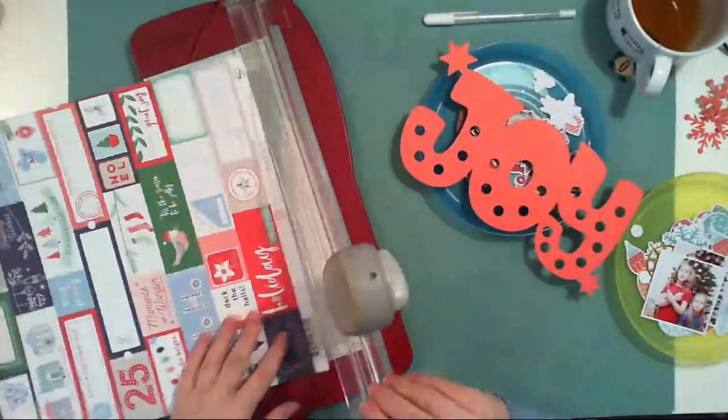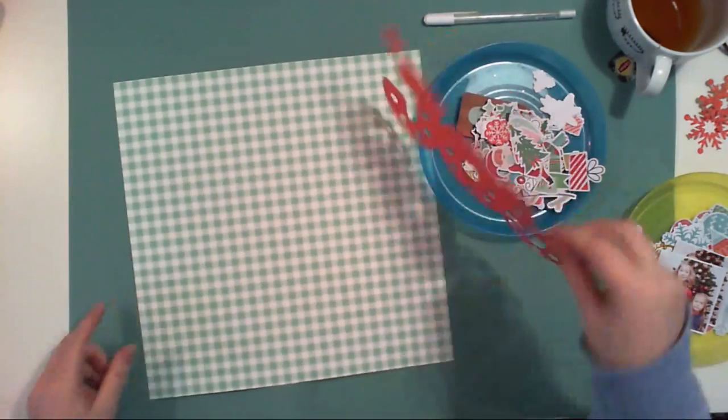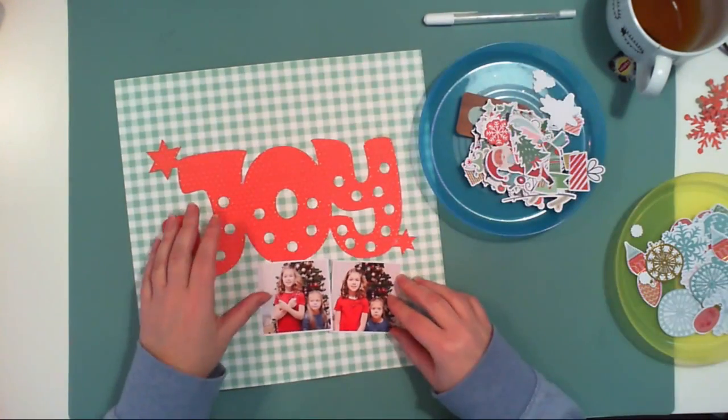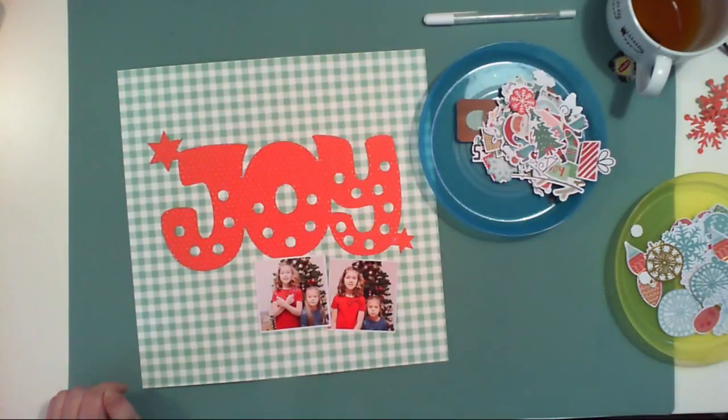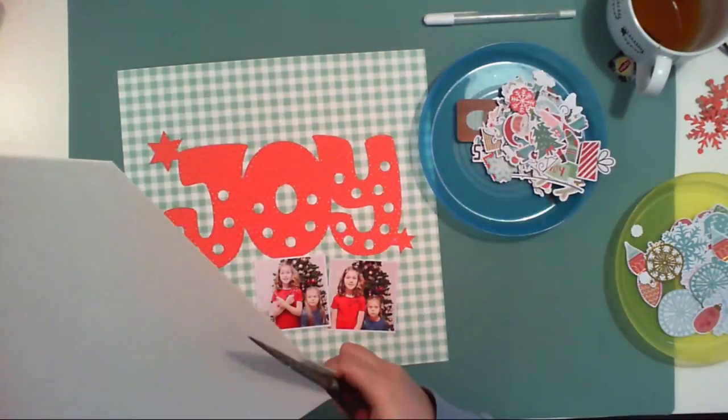Usually it takes me a year to come back to the pictures from the last Christmas, and today I will use kind of a fresh one. So I have fresh memories, fresh journaling — everything is sharp and clear in my head.